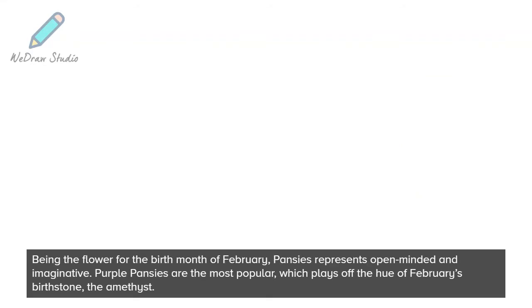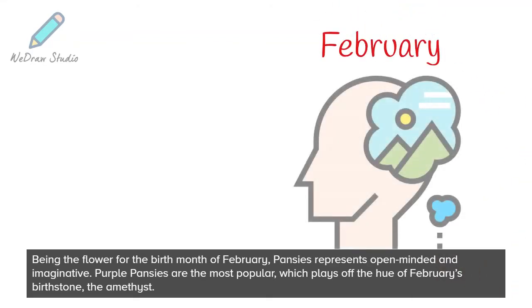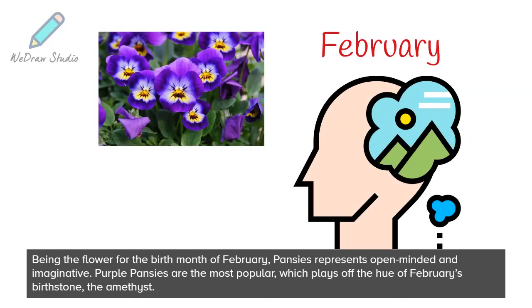Being the flower for the birth month of February, pansies represent open-mindedness and imagination. Purple pansies are the most popular, which plays off the hue of February's birthstone, the amethyst.